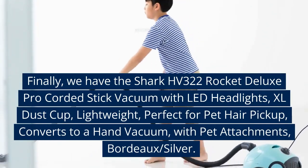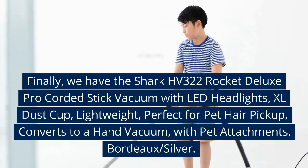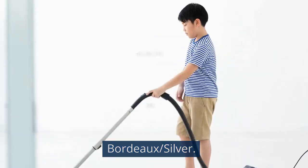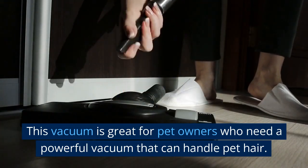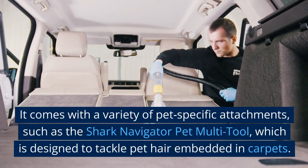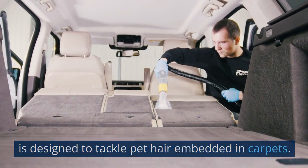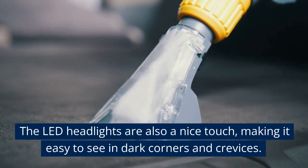Finally, we have the Shark HV322 Rocket Deluxe Pro Corded Stick Vacuum with LED Headlights, XL Dust Cup, lightweight, perfect for pet hair pickup, converts to a hand vacuum, with pet attachments, in Bordeaux and Silver. This vacuum is great for pet owners who need a powerful vacuum that can handle pet hair. It comes with a variety of pet-specific attachments, such as the Shark Navigator Pet Multi Tool, which is designed to tackle pet hair embedded in carpets. The LED headlights are also a nice touch, making it easy to see in dark corners and crevices.